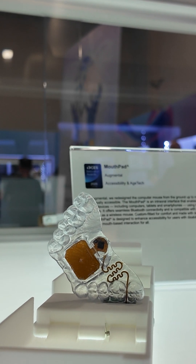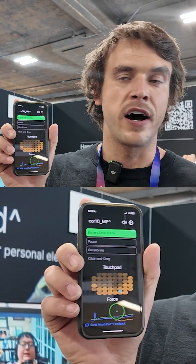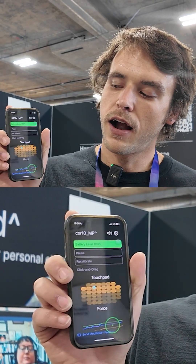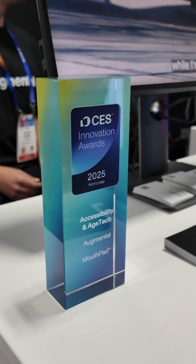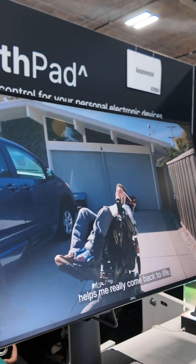Augmental is moving access to the tip of your tongue with custom mouthpieces, giving people with disabilities more connection to the workplace. They wanted to champion human-centered design and make the digital world a little bit more inclusive.